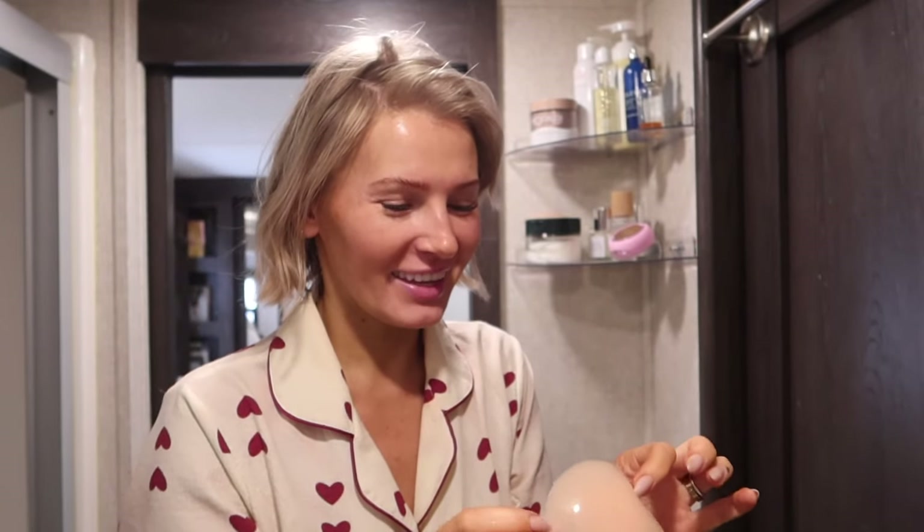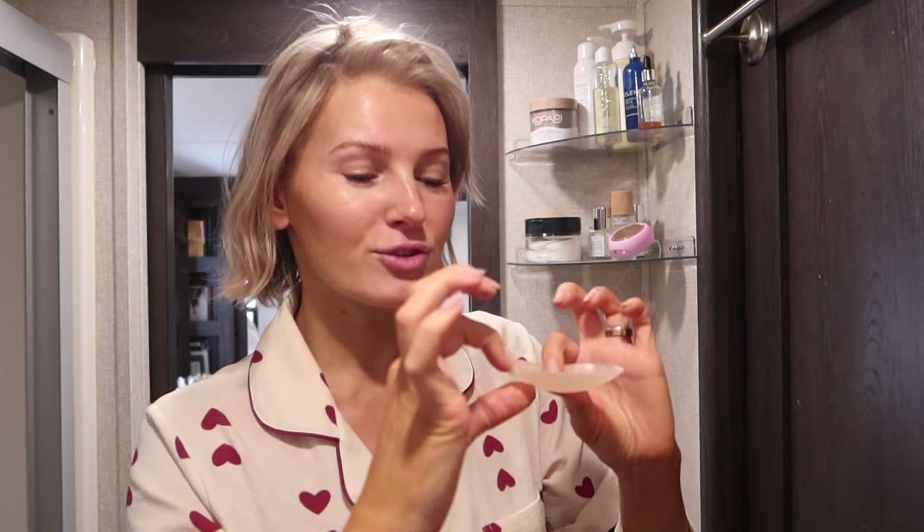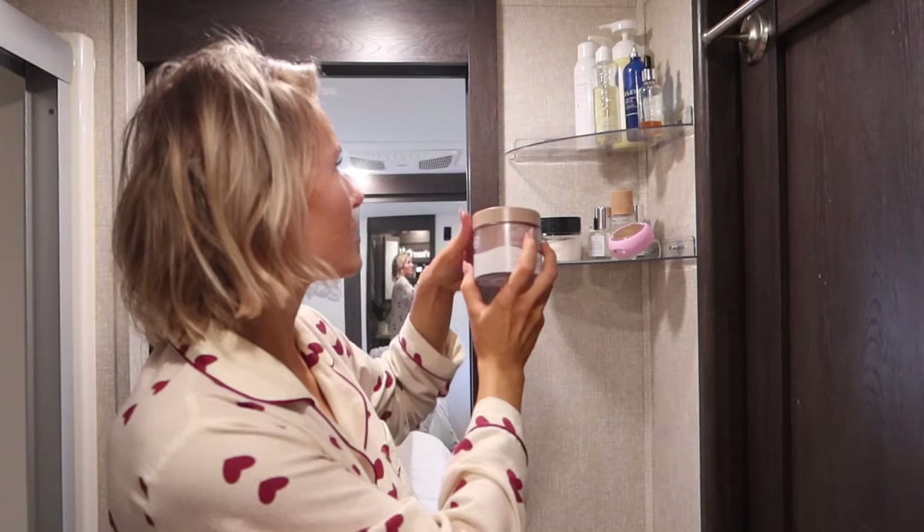I also got some new nipple covers — I kept seeing ads for larger ones and found these on Amazon from the brand Neat. Traditional covers are very small and you can always see them through a shirt. These are amazing because they're super thin and cover the whole area, so you can't really see them. The only thing is they don't offer support, but if you want to cover that area, these are really nice.